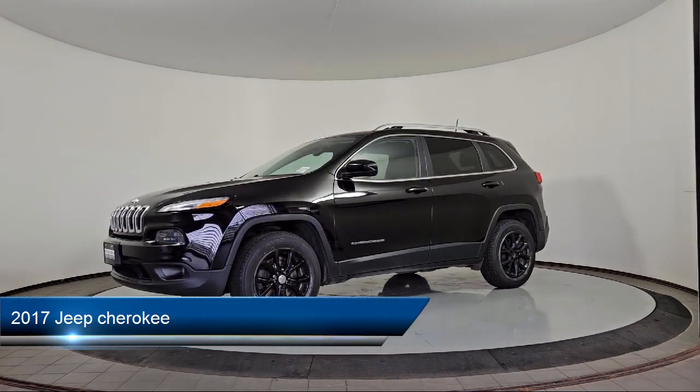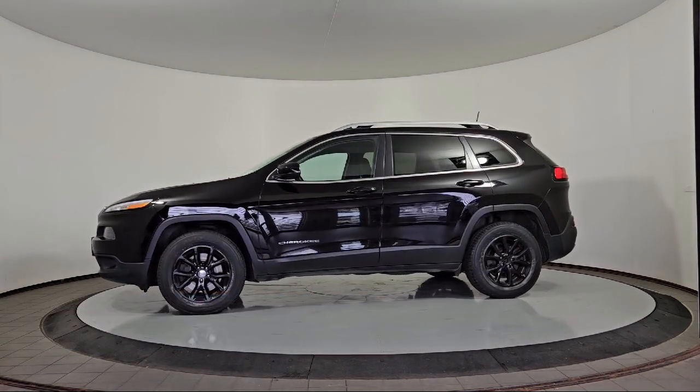It comes equipped with remote keyless entry, child safety locks, cruise control, and a spoiler.